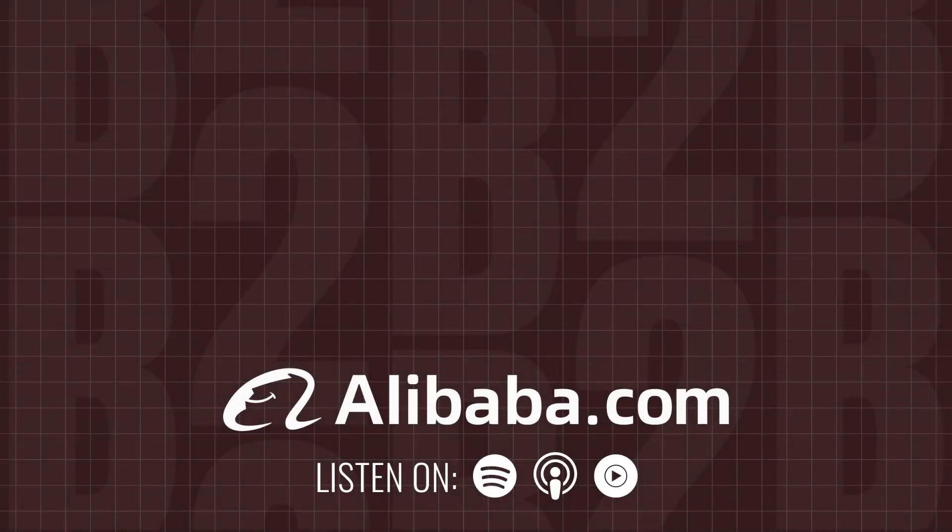B2B Breakthrough is produced by Alibaba.com. To find out how Alibaba.com is empowering its customers with the tools, services, and resources they need to grow their business, visit Alibaba.com. Make sure to search for B2B Breakthrough on Spotify, Apple Podcasts, or wherever you find your podcasts, and follow us so you don't miss future episodes. On behalf of the team here at Alibaba.com, thanks for listening.